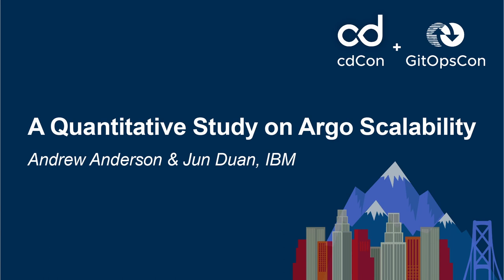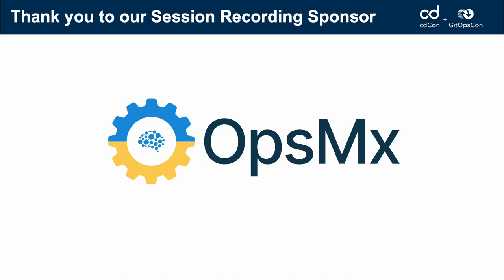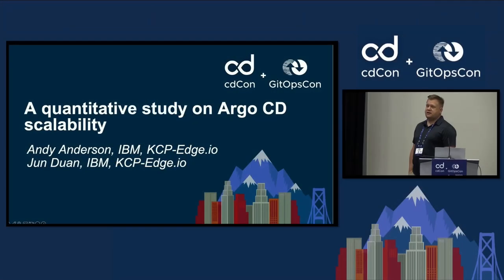My name is Andy Anderson, I work for IBM, and today I'm talking to you about an Argo CD study we performed to show some of the scalability issues we had with the platform.